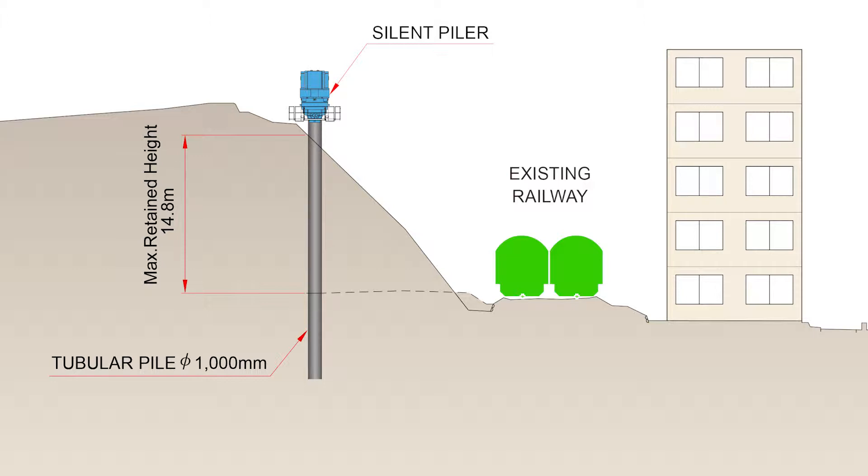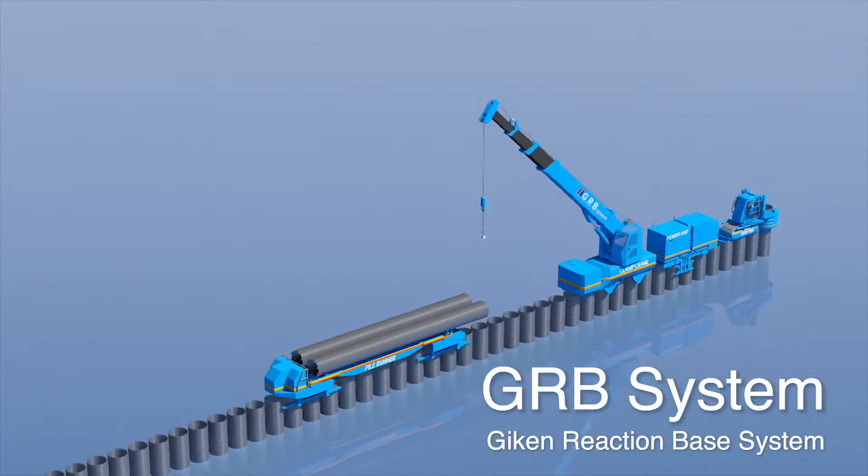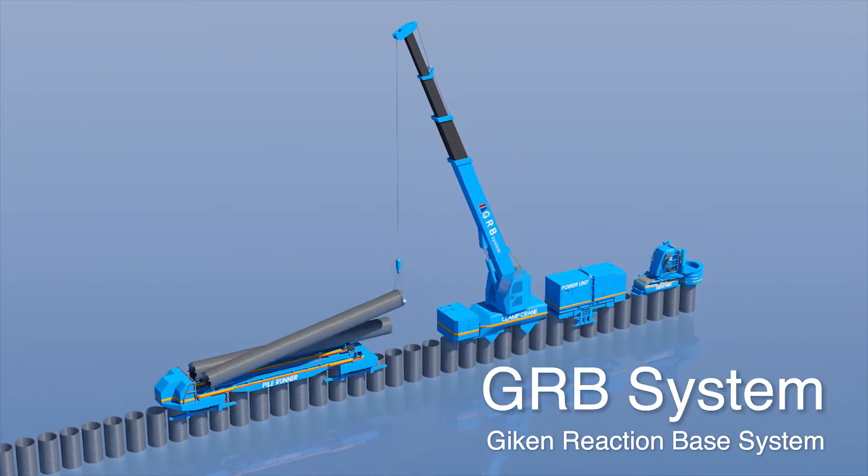With such constrained site conditions, the press-in method was utilized in order to avoid interrupting railway operations. With the press-in method, all the steps including transportation, hitching, and pressing in the piles are completed on the piles.